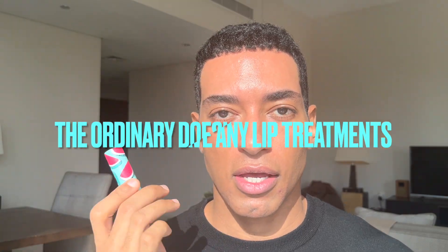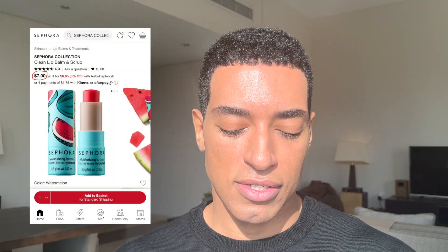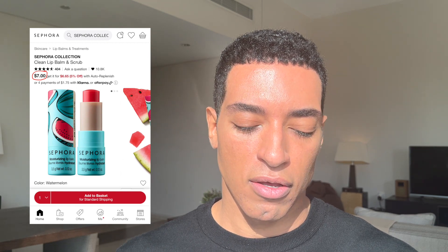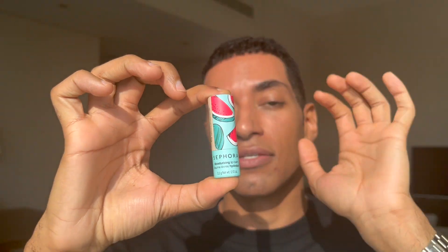Don't forget your lips — your lips also need hydration. This is the moisturizing lip balm from Sephora. It's amazing, so hydrating, and it's also slightly tinted, giving you a little bit of color without being too bold.